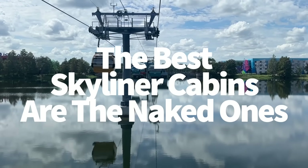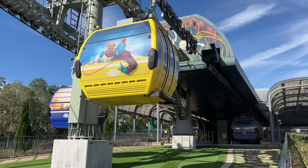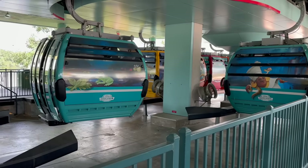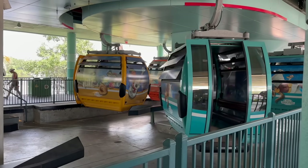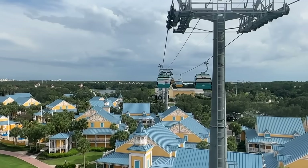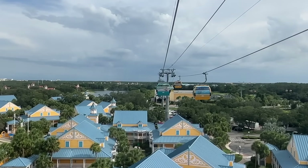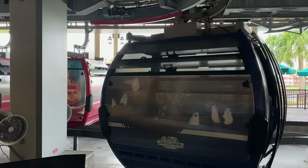The best Skyliner cabins in Disney World are the naked ones. The naked Skyliner cabins — the ones without the character overlay — are the best to be in. It's kind of disappointing when you're directed to a gondola without a cute Disney character, but the plain gondolas actually have the clearest window views. Your views won't be bad in a character-wrapped one, but they will be tinted and not as picturesque as the bare naked ones.